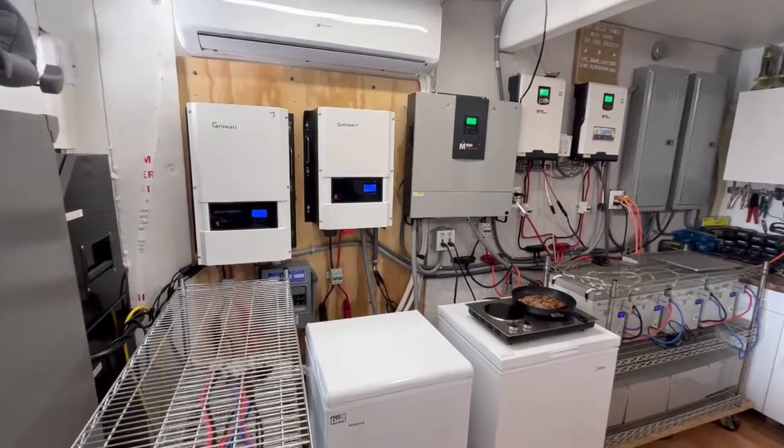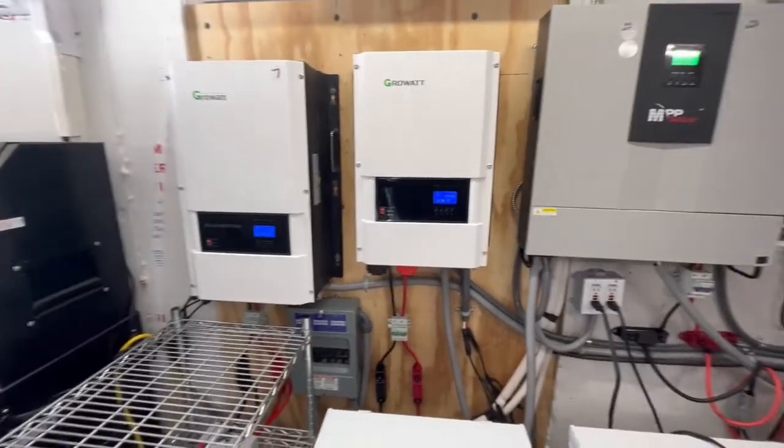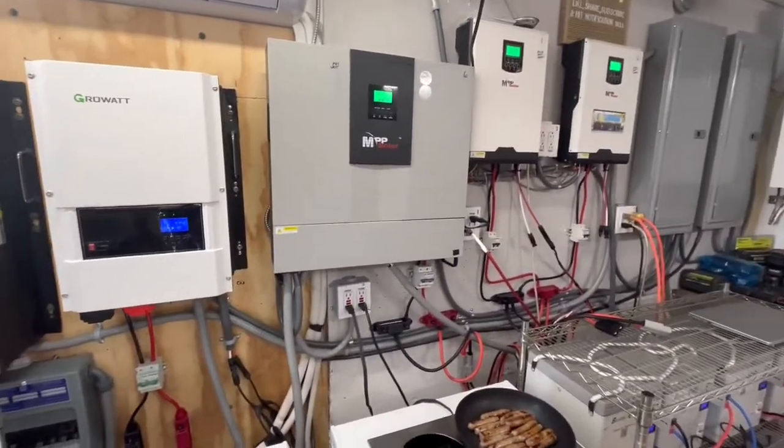Good morning. Today on DIY Solar Powered Pop-Up, got all of our inverters running, charging our batteries.